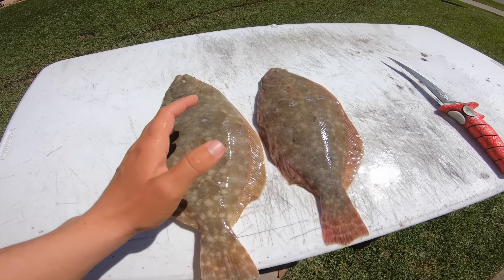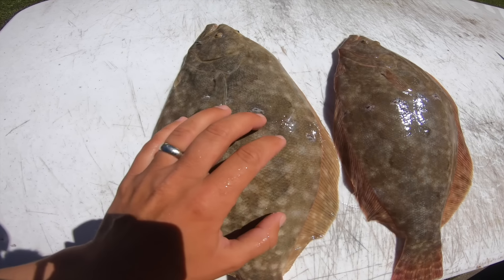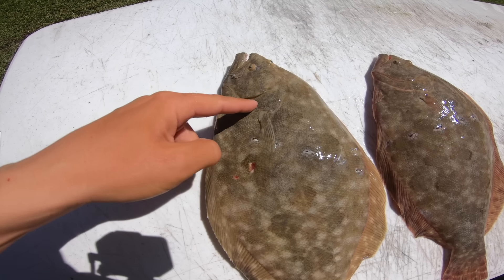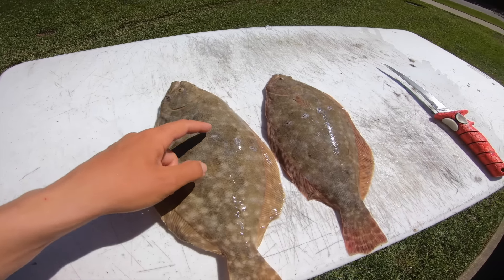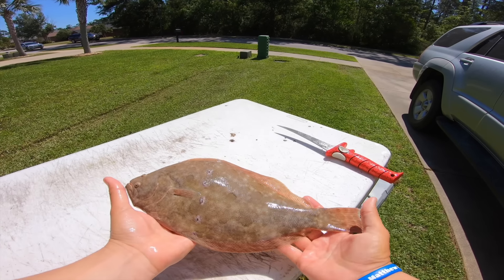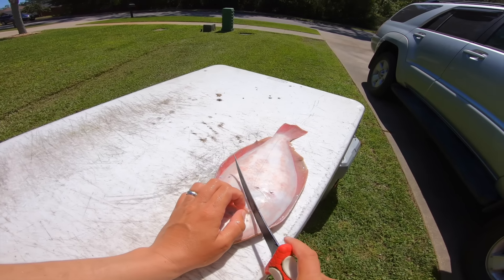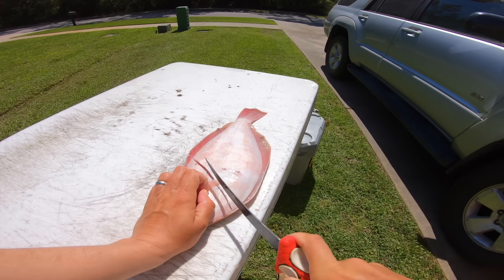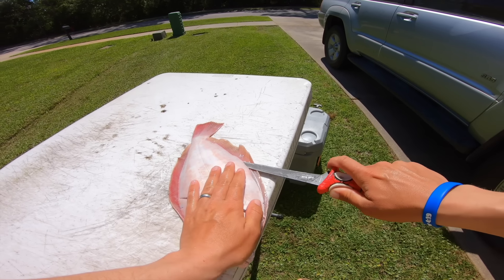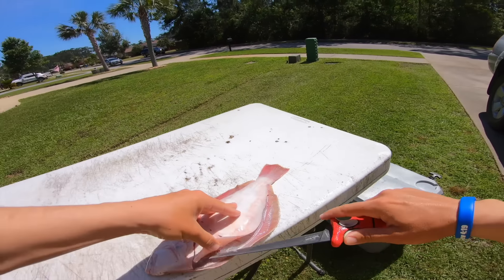We got a couple decent flounder last night, saw several — these are the only two that we got with a couple of subpar gig shots. This was Courtney's first fish, and mine I just made a bad stab — but we'll still be able to get the meat off. I like to try to get them closer to the head. We're going to make some tacos with these guys today.